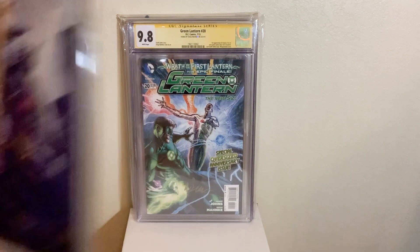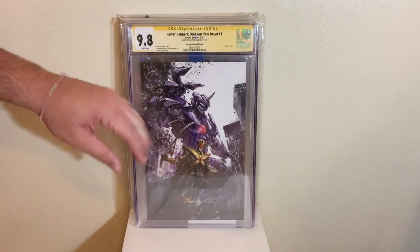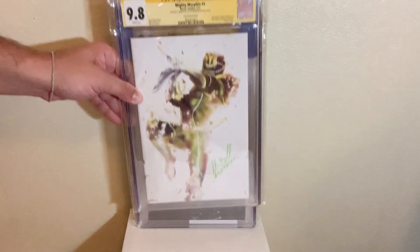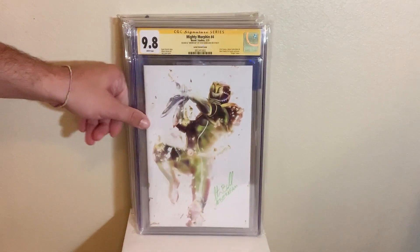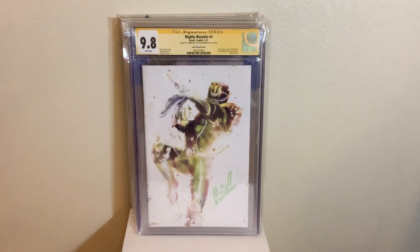Next up, we got Power Rangers: Drakken New Dawn number one, a Clayton Crane cover, Infinity Signature in a 9.8 — an A-OK from a good friend of mine, Carlito Classico. Next up, we got the Burke Pham exclusive from Mighty Morphin number four, Power Lairn cover, 9.8, signed by me and hashtag Burke Pham as well. This is not worth anything, but it's worth a lot to me and this channel for everything that I've done.